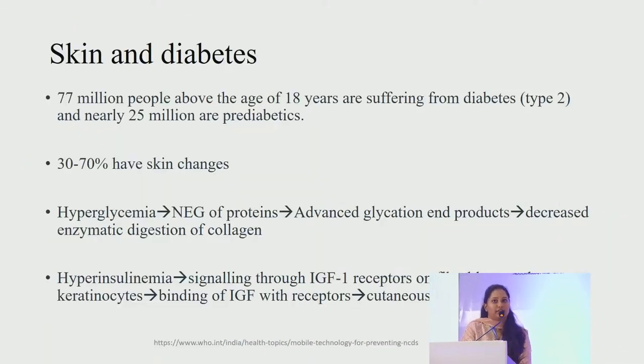Regarding skin and diabetes: 77 million Indian population above age 18 are suffering from diabetes, nearly 25 million are pre-diabetic and 50% are not aware of their diabetic condition. Of these, 30 to 70% have skin changes. Hyperglycemia leads to non-enzymatic glycation of proteins, resulting in advanced glycation end products and decreased enzymatic digestion of collagen, leading to thickening of the skin called diabetic thick skin.